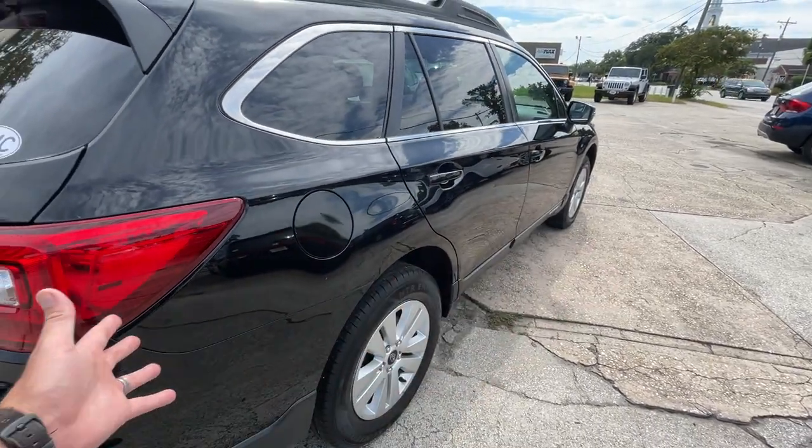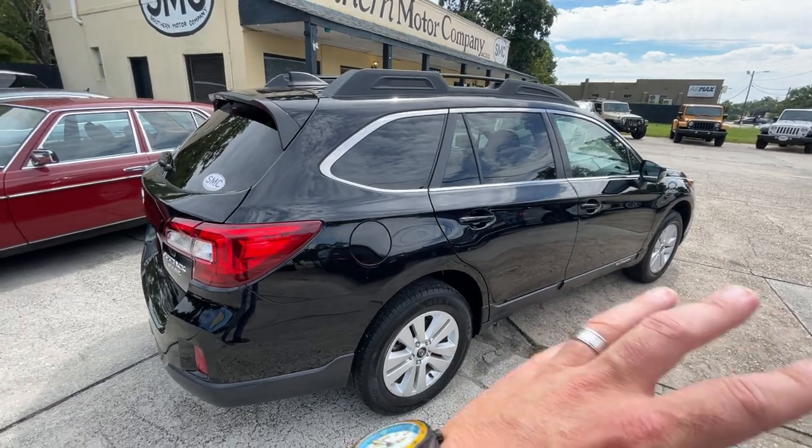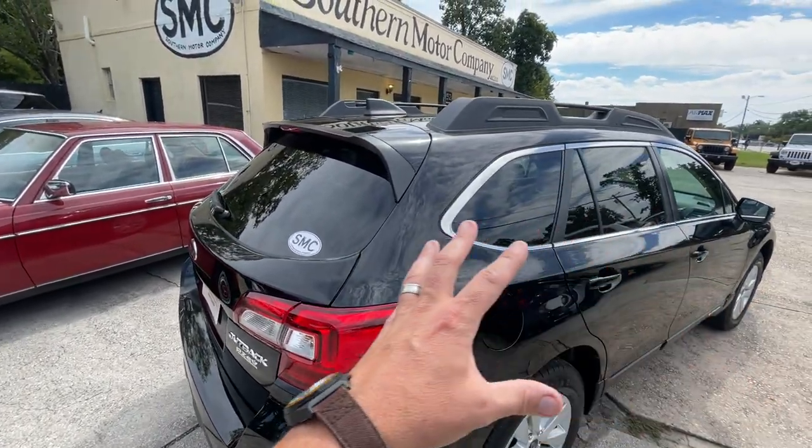As you can see right now, this black is absolutely gorgeous. I mean, it's clean — no dents, no dings, no major scratches. It's got the rear tinted windows.